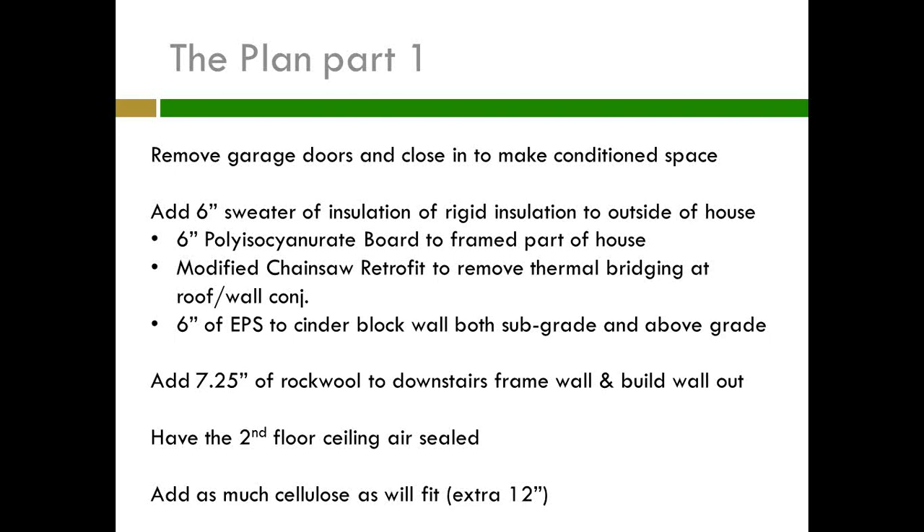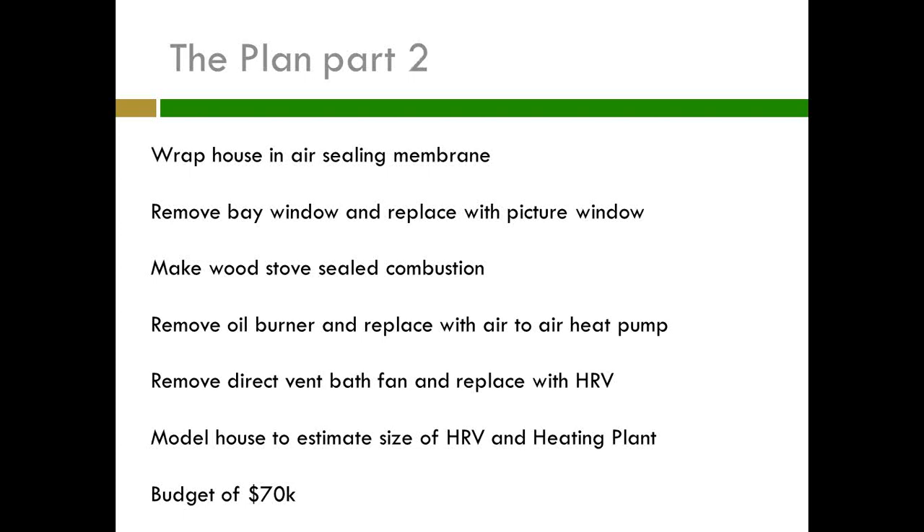I wanted to add 7¼-inch Rockwool to the wall — the thickest they make. Where the cinder block wall meets the frame wall there's a bump-out, and I just wanted to build a whole wall out so I'd have a straight wall, giving me the opportunity to put lots of Rockwool into the wall. I had to have the second floor ceiling air sealed, add as much cellulose as I could, wrap the house in a membrane, remove the bay window and replace with a picture window, make the wood stove sealed combustion, remove the oil furnace and replace with an air-to-air heat pump, remove the direct vent fan, and replace it with a whole house HRV.